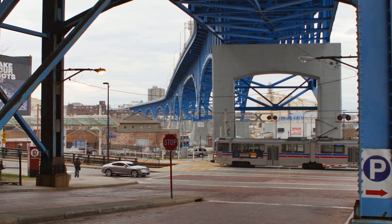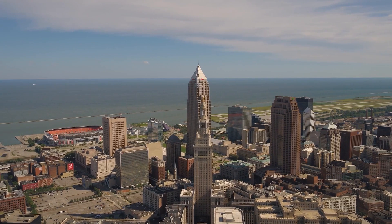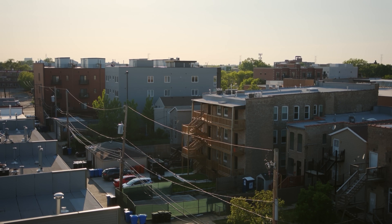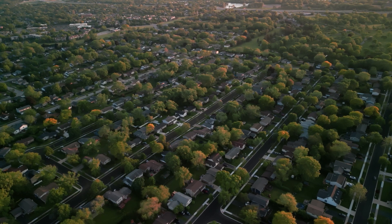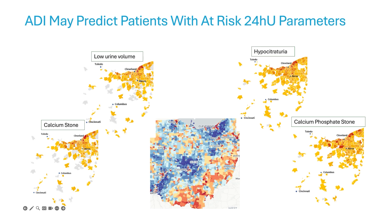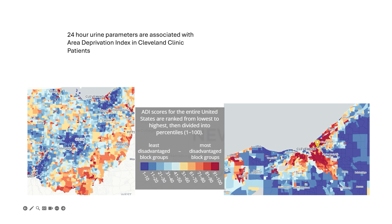Cleveland, like many areas in the United States, is a disadvantaged city, and patients within disadvantaged cities often have poor access to good nutrition, poor access to health care, or job insecurity. There are different metrics we can use to examine social determinants of health, but one we've used here is the area deprivation index. We found that within our patient population, area deprivation index is associated with worse 24-hour urine parameters and a higher risk of recurrent stone disease. We look at these factors and try to see if there are different ways to study them further or mitigate that risk, and how we can apply our advanced technologies to their care and kidney stone disease.